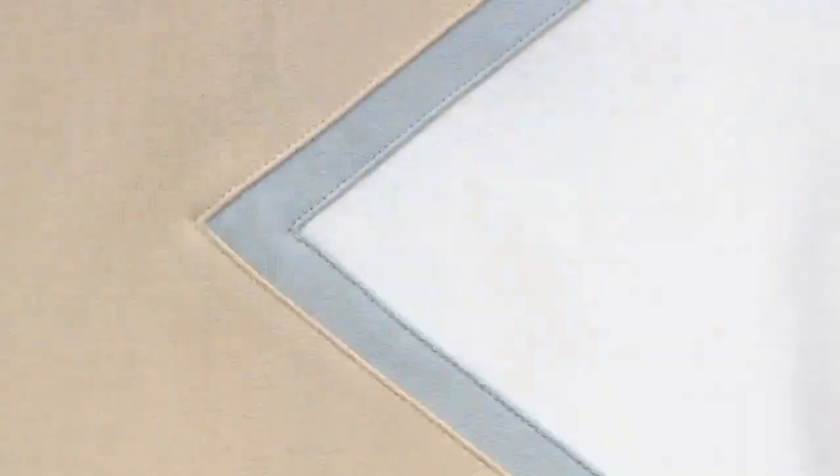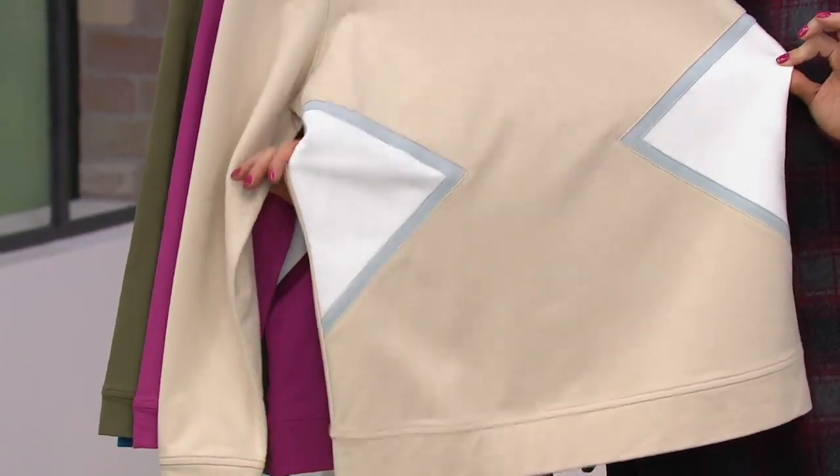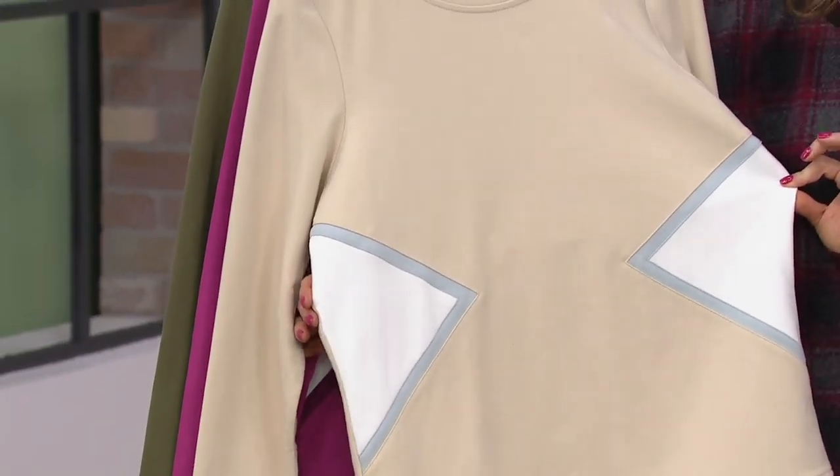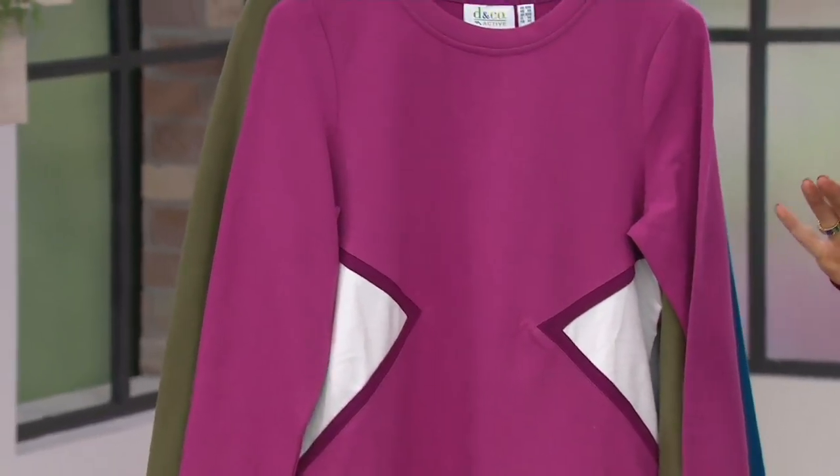It just minimizes your waist. If you have love handles or a muffin top — which almost all of us do — this will be the sweatshirt where you're like, 'I've been waiting for one of these for my entire life and now it's finally here.'